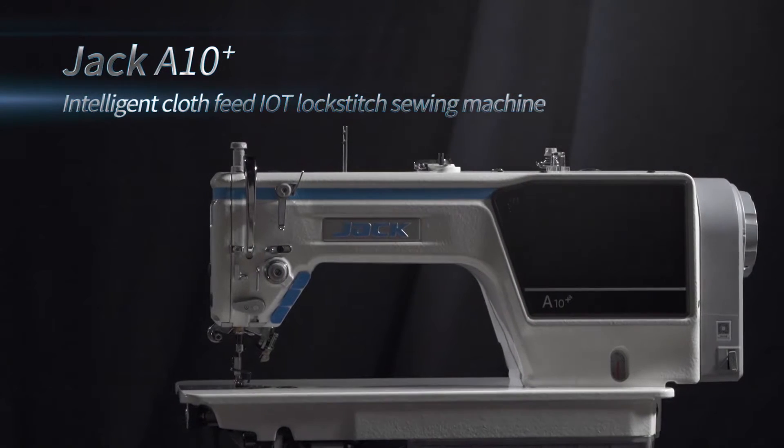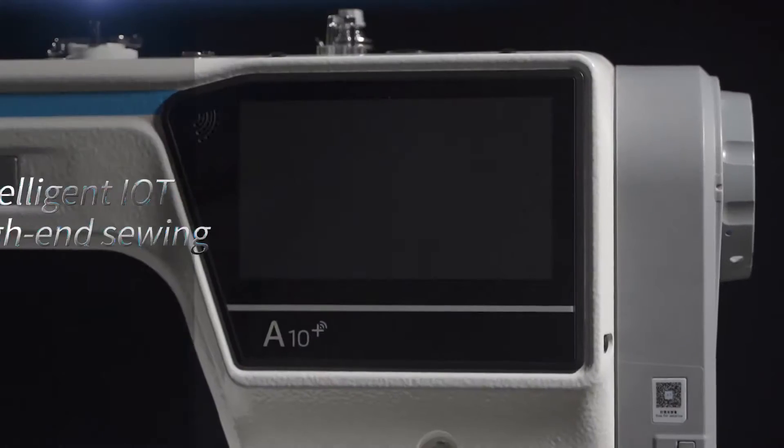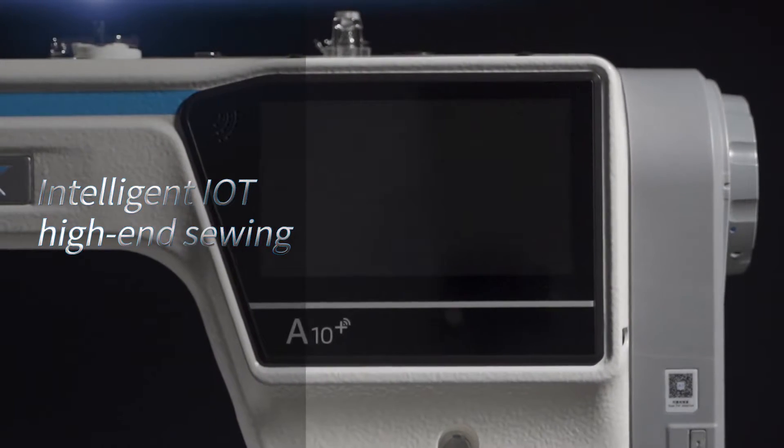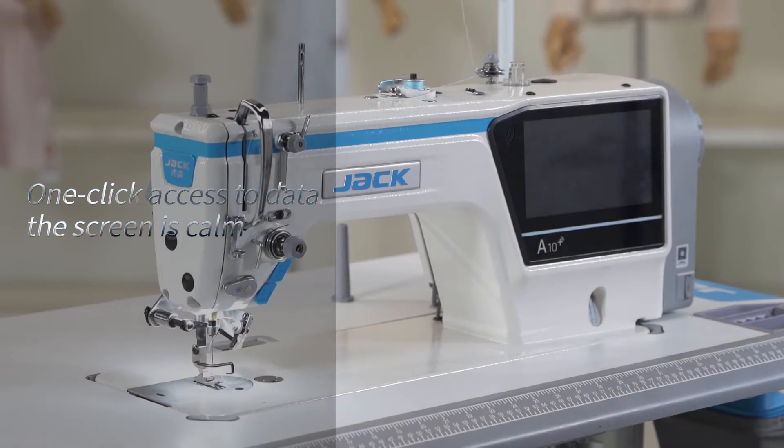Jack A10 IoT Intelligent Cloth Feed IoT Lockstitch Sewing Machine — Intelligent IoT High-End Sewing. One-click access to data. The screen is calm.